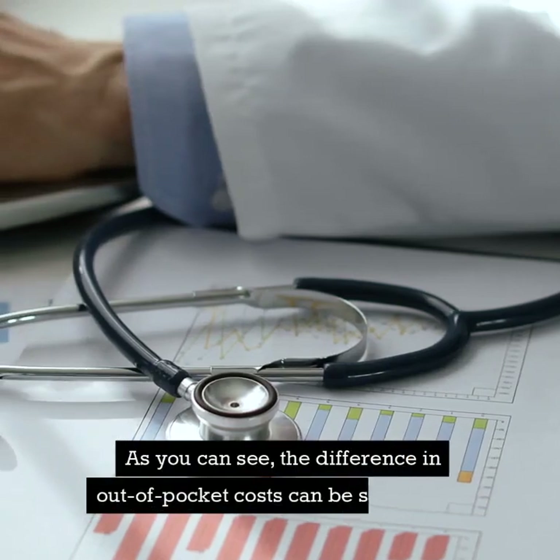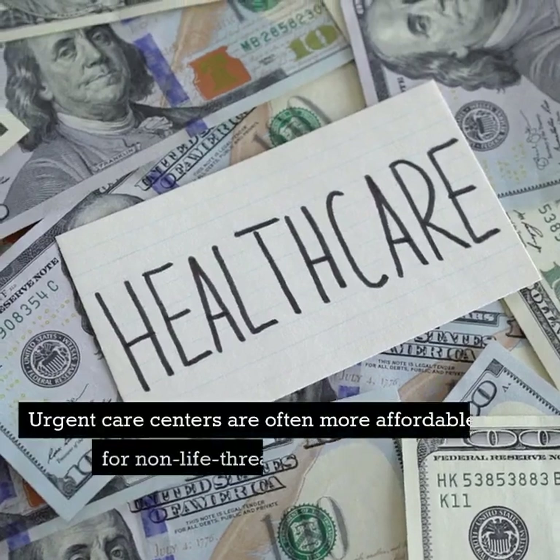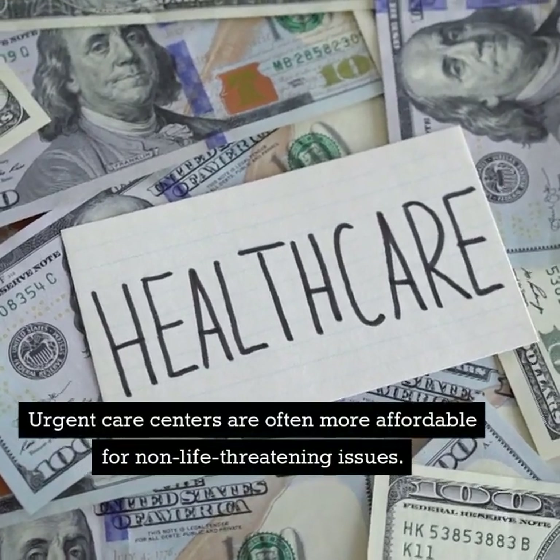As you can see, the difference in out-of-pocket costs can be significant. Urgent care centers are often more affordable for non-life-threatening issues.